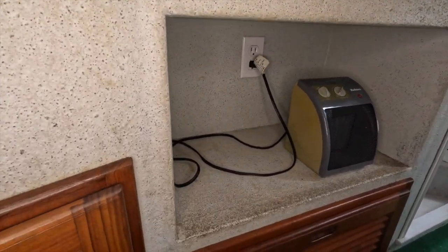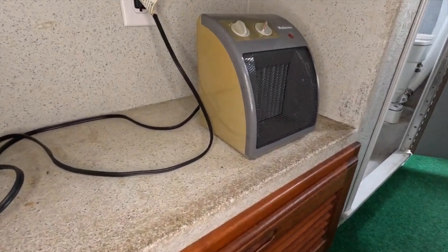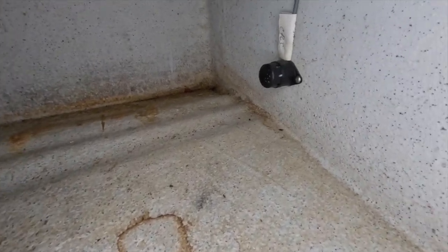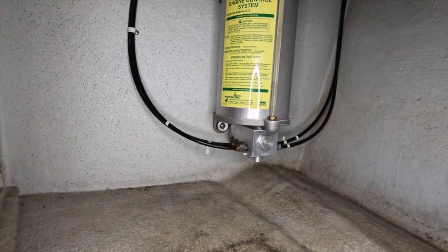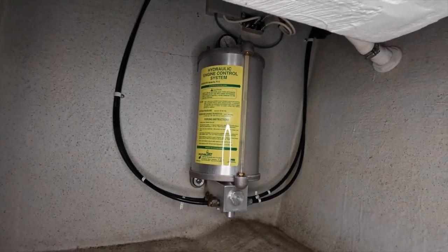Down below is a little cubby where a microwave can be installed. Below that there is a propane sniffer for safety, and a tremendous amount of storage space for cookware and dry goods. Here is a hydraulic system for the engine controls, which makes shifting and throttle control effortless.